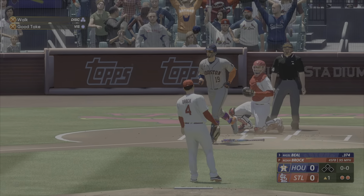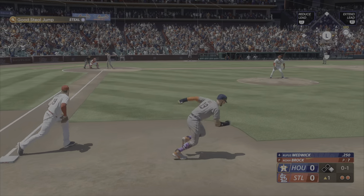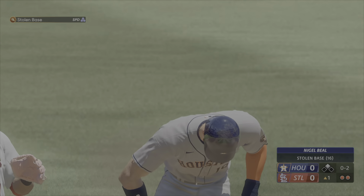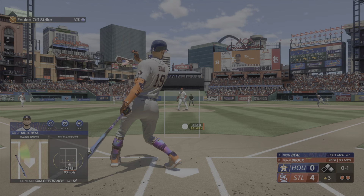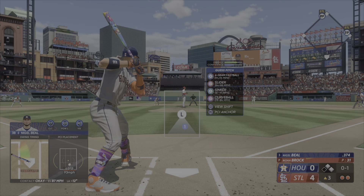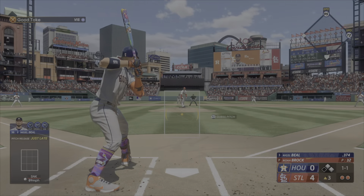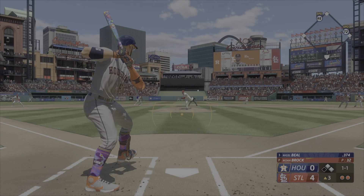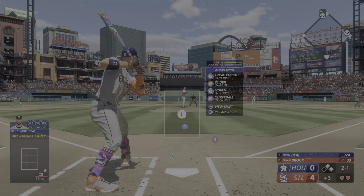Nigel Beal up next for the Astros, leading the AL in batting average. First pitch doesn't find the zone. When you get ahead in the count, there's no doubt that the success rate goes up, and that's what he's been doing — it's made a big impact in recent games. Another ball, and a full-pitch walk. Four pitches for the walk, and that last one didn't even threaten the zone.